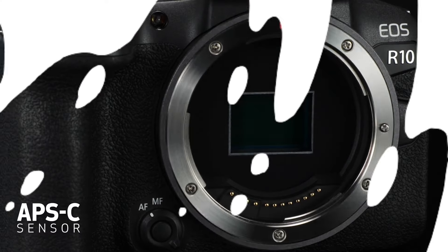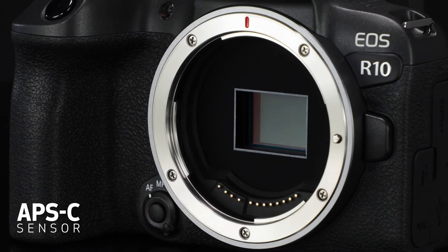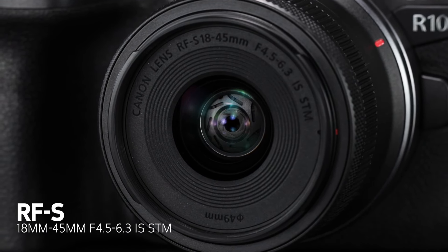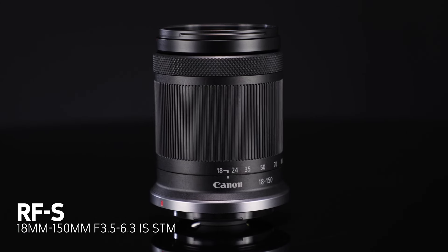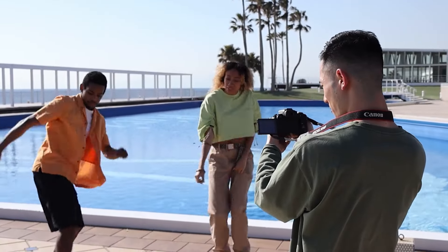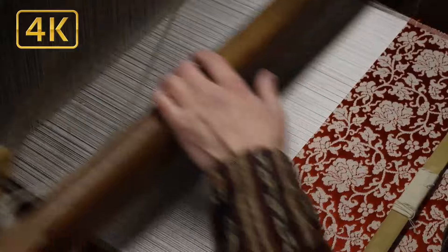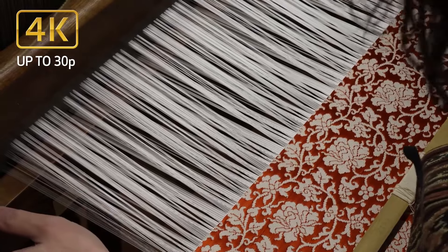Low-light abilities are limited by the lack of in-body image stabilization, but image quality still proved decent during our tests, with plenty of detail hiding in the shadows. Video skills are solid too, with 4K footage oversampled at 30fps. Provided Canon comes out with more native APS-C lenses to grow with, the R10 hits the top spot for beginners. The Canon EOS R10 is a versatile little powerhouse and one of the best cameras for beginners, offering an affordable way into the EOS R system. Keen wildlife or action snappers should make the jump up to the EOS R7 though.